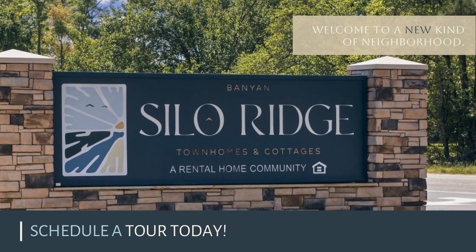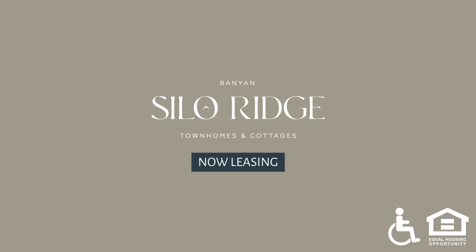Welcome to a new kind of neighborhood. Schedule a tour today at Banyan Silo Ridge — now leasing.